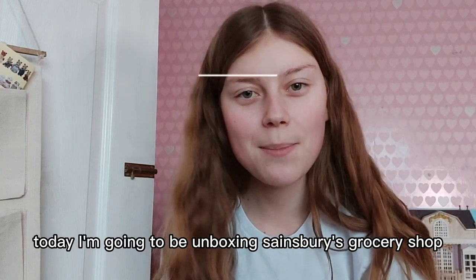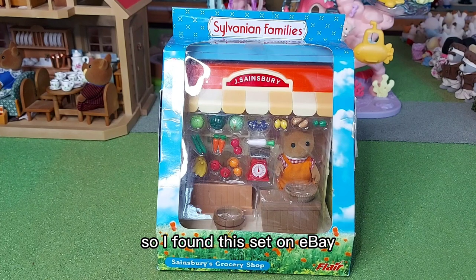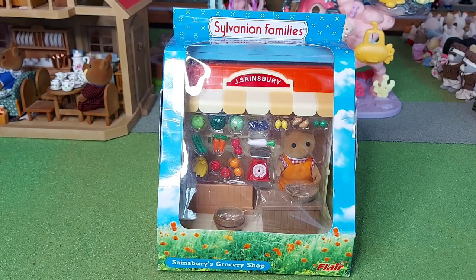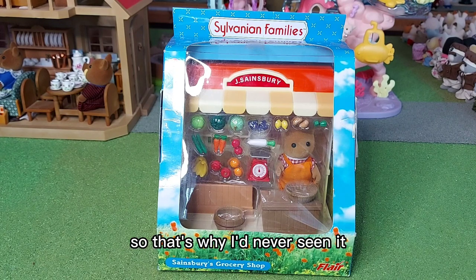Hi everyone, today I'm going to be unboxing Sainsbury's Grocery Shop. I found this set on eBay — I'd never actually seen it before in real life. It's from 2009. We didn't shop at Sainsbury's and it was only sold in Sainsbury's, so that's why I'd never seen it.